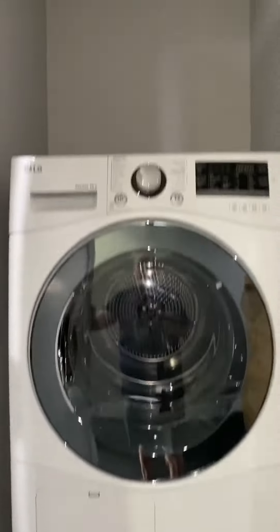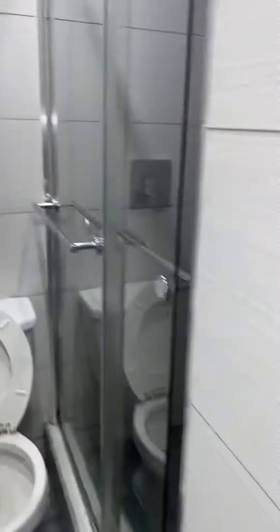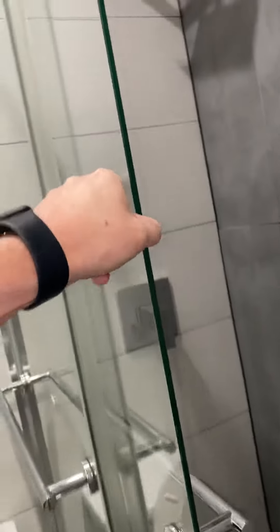Here we have a stacked washer and dryer with a little bit of storage up above. Into the bathroom — cute little vanity with a medicine cabinet and a beautiful shower with the main shower head.